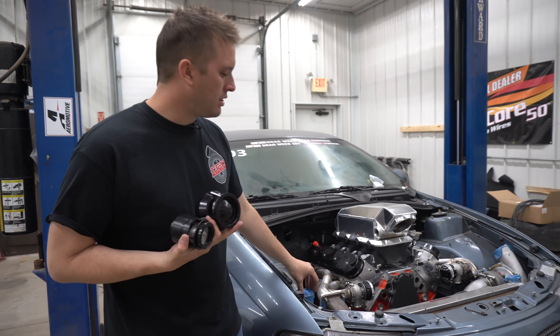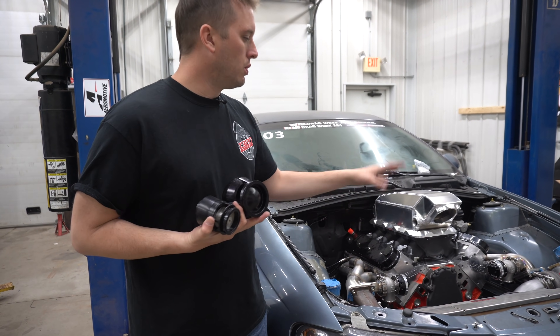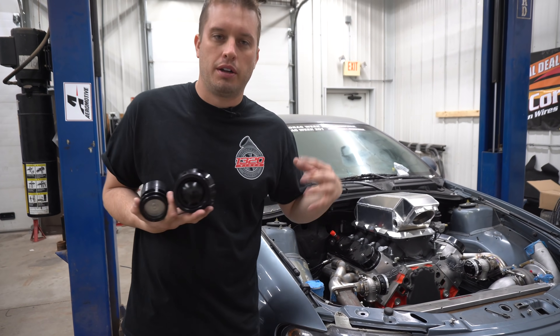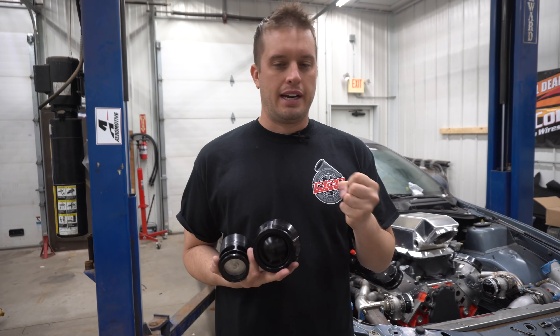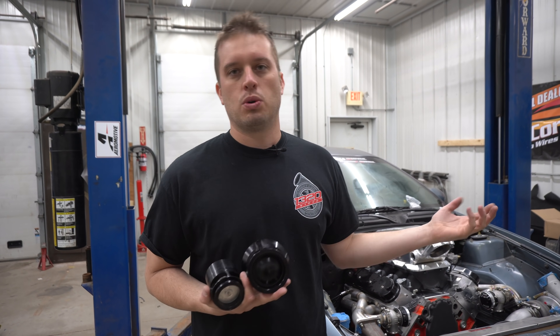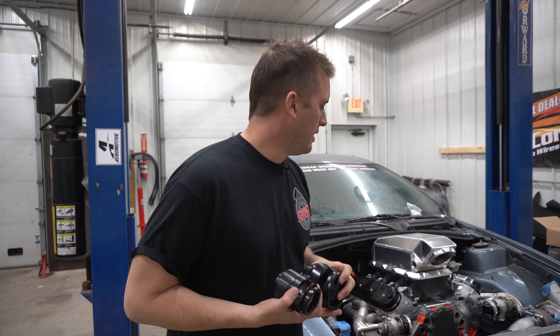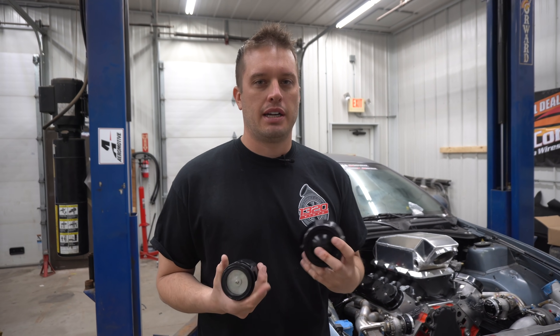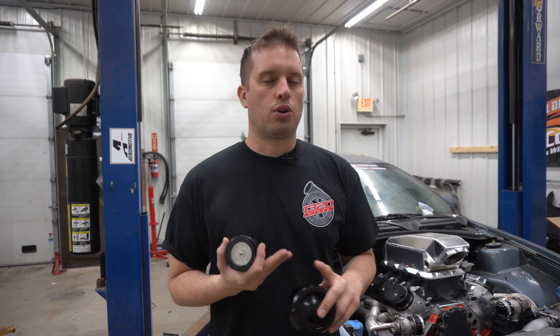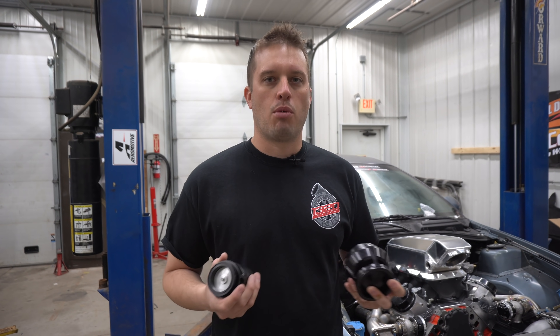Anything coming off the compressor that's either going into an intercooler and then the intake, or like this one, it has an intake intercooler all in one — you're basically letting all that boost pressure out before it hits the intercooler and it hits the intake. So it's simply a protection mechanism for the turbo, your intake, and your intercooler. That's all it is, nothing more.